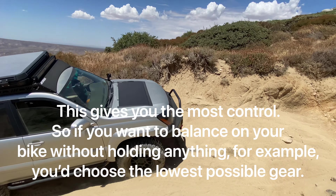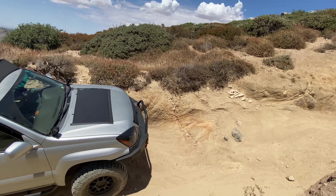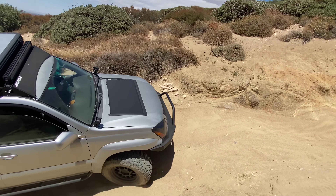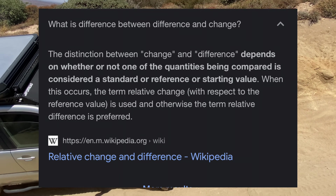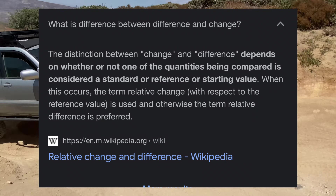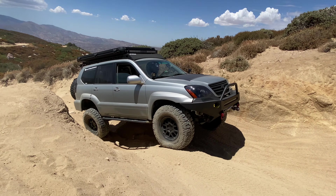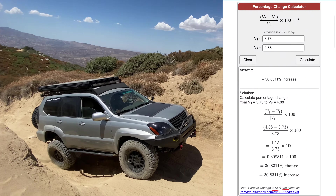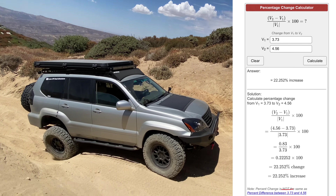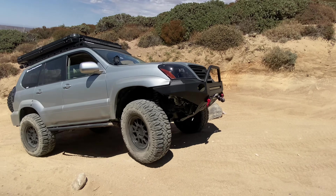You need to balance this with your preferred on-road performance. Let's consider these gear ratios as a change in percentage from stock — this is different from just calculating the percentage difference between two values, since our starting point is 3.73. With that in mind: 4.88s are about 30% shorter than stock, 4.56s are about 22% shorter than stock, and 4.10s are about 10% shorter than stock.